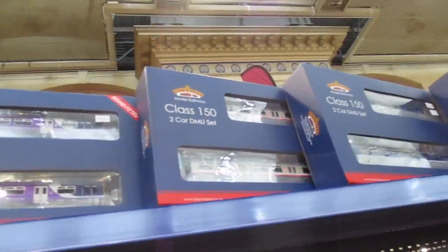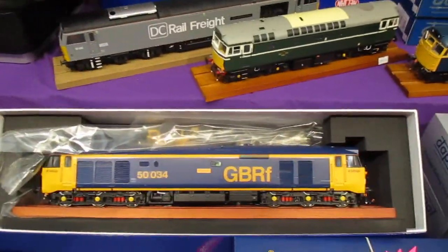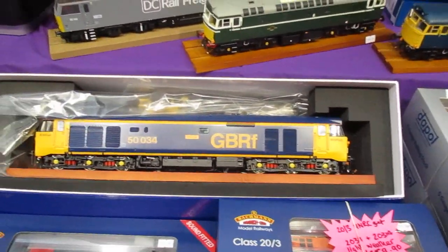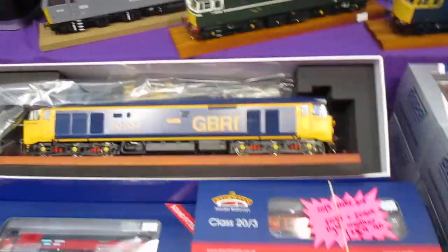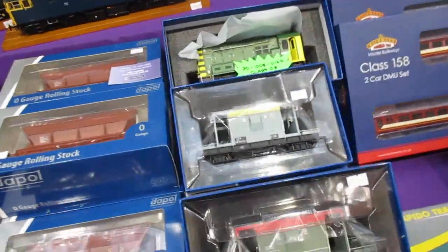That's the Greater Manchester one. Look how big is that? What is that scale on that 50? This is O gauge — so if you imagine 00, that's 1:36, 1:76.